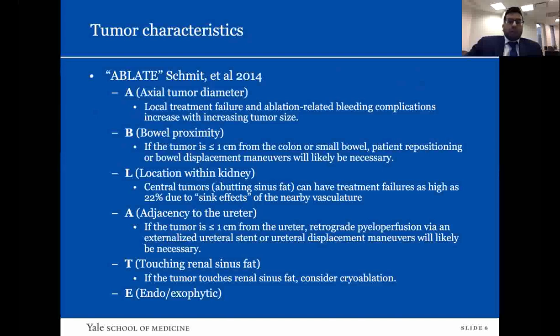A stands for axial tumor diameter: there is higher risk of local treatment failure and ablation-related bleeding complications with increasing tumor size. B is for bowel proximity: for anterior tumors near the colon or small bowel, patient repositioning is sometimes necessary, and hydrodissection can displace the bowel. L is for location within the tumor: for thermal modalities like radiofrequency ablation, central tumors abutting the sinus fat can have treatment failures due to heat sink effects from the fat and the large vessels of the hilum, which decrease heat conduction. A is for adjacency to the ureter: techniques exist to reduce the risk of ureteral injury. T and E cover endophytic or exophytic location and other characteristics.